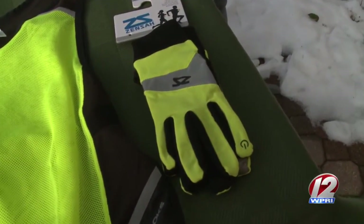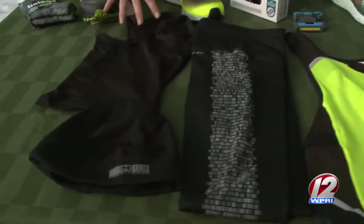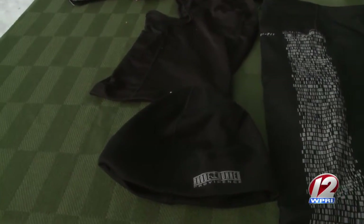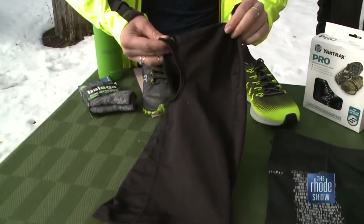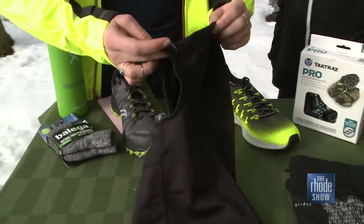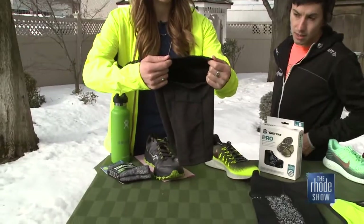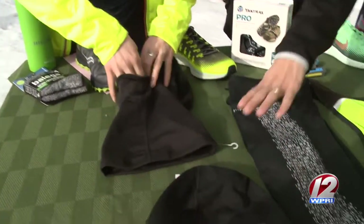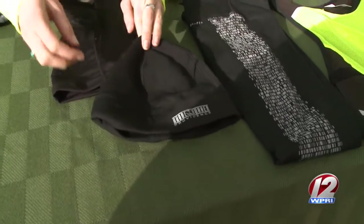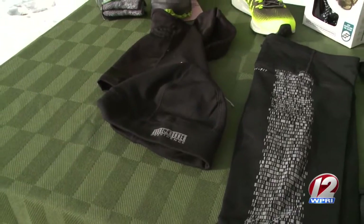You don't want to forget about those extremities — speaking of which, your head. Covering your head can actually keep you very warm whenever you're doing physical activity. A lot of times the heat will escape through your head because you're all layered up. So we have a balaclava that will cover your entire head and your face as well, and it also has some reflectivity built into it. And then we have a nice hat here that's made of a polyester blend, so it keeps your head warm but also dry, and it's fleece-lined as well.